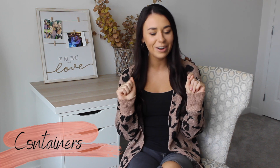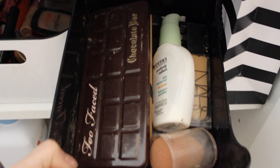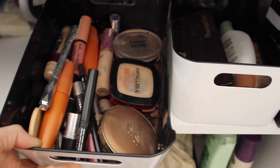The next item goes along with bins but is a bit different — these small plastic containers. I like to use these specifically for my makeup, keeping the items I wear every single day organized under my bathroom sink cabinet. However, you could store absolutely anything in these containers — skincare in a bedside table, for example. They're great for organization wherever you need them.